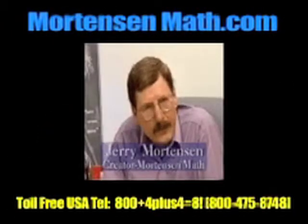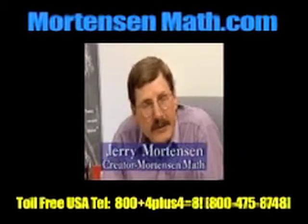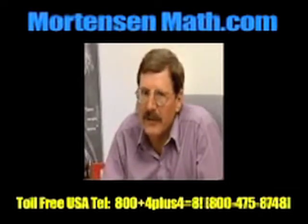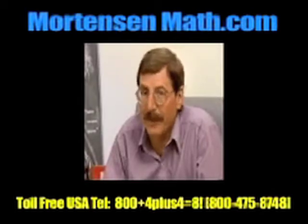Thank you for taking the time to explore more than math. As you can see, it's the key to understanding mathematics and developing problem-solving skills. I'll be looking forward to working with you and your children.